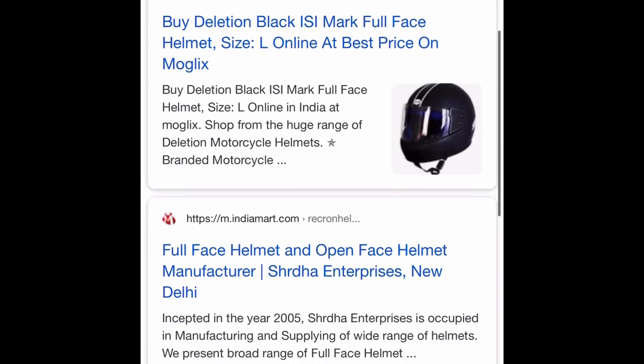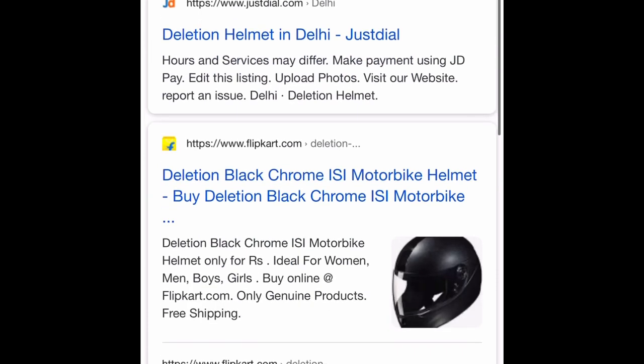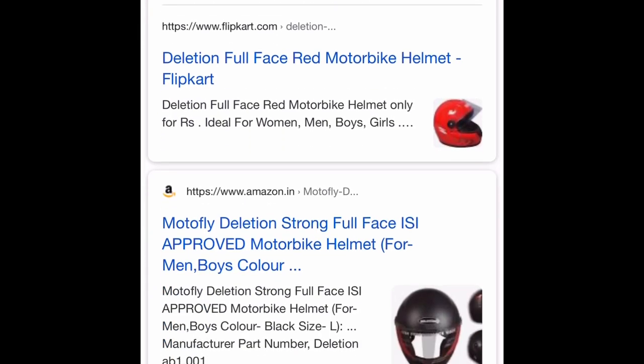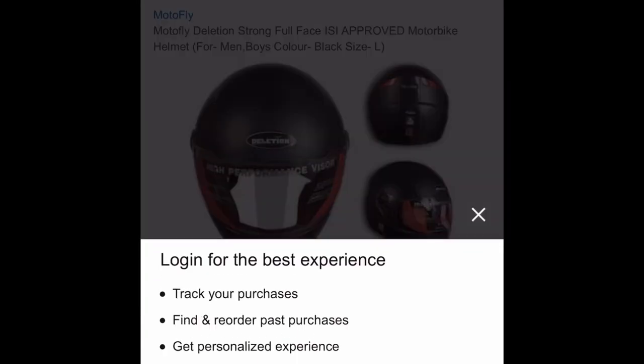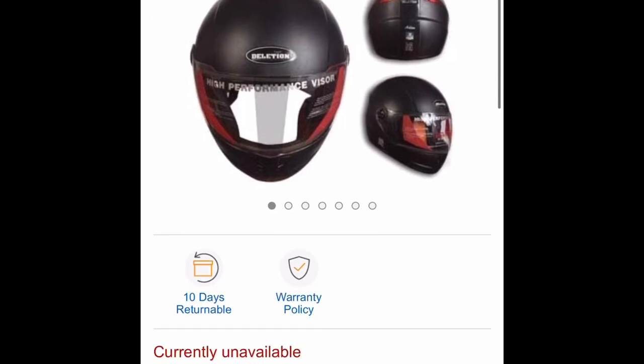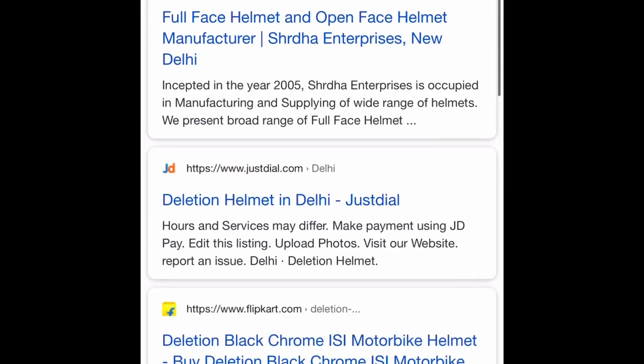Let's go ahead and find out who the manufacturer of this brand is, because there are several websites popping up. I've typed Deletion helmet manufacturer and this is what is coming up. I'm still not able to fully verify the manufacturer, but there's one website I like using to check more details about a product and that's Amazon, because Amazon is very keen on the products they put on their website and gives as much detail as they can. So let's head to Amazon and see what pops up about this Deletion helmet.